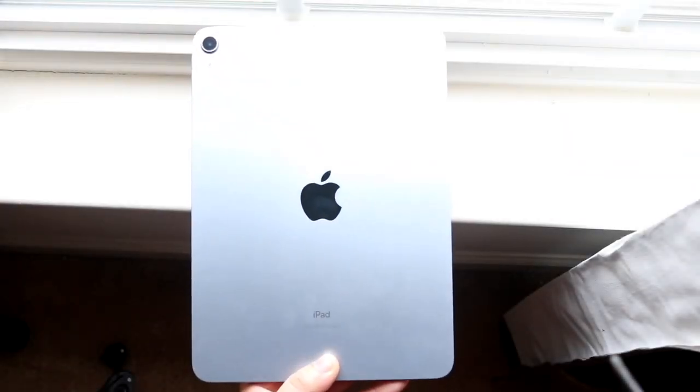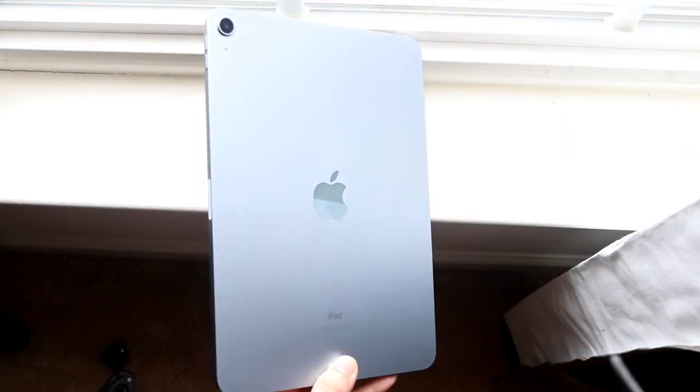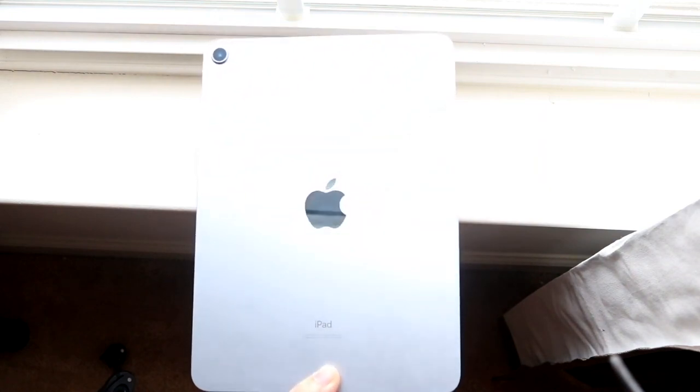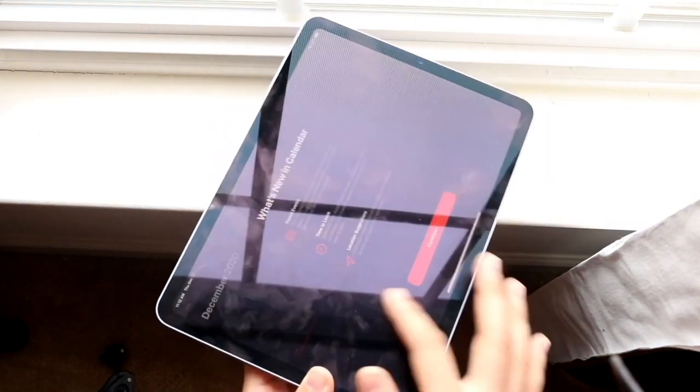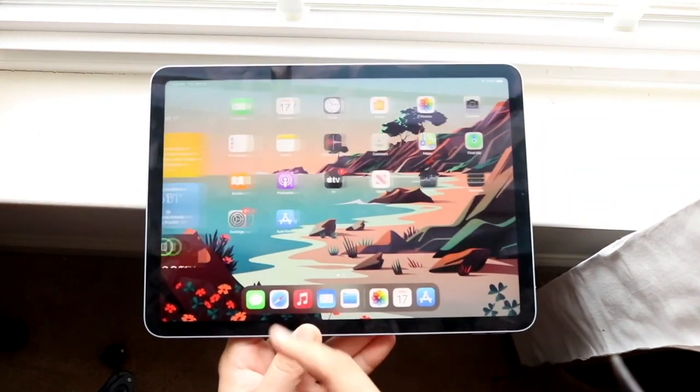Welcome back, everyone. We get to talk about another iPad this time around — the iPad Air 4th generation. This iPad, in my opinion, is an extremely, extremely awesome upgrade coming from the 3rd generation iPad Air.